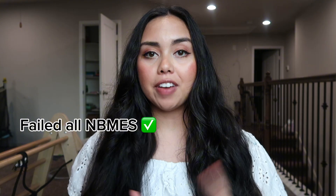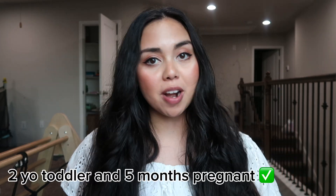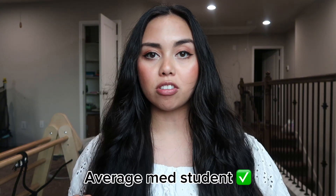Today's video is all about how I passed step one in four weeks. To give you guys a background, I failed every NBME exam. I only finished UWorld first pass at 30%. I had a toddler at the time and I was five months pregnant while I took step one. So if I can do it, you can do it too. I have always been an average medical student. I've always studied just a couple of hours throughout medical school since year one. I was never someone who studied like 10 hours a day.